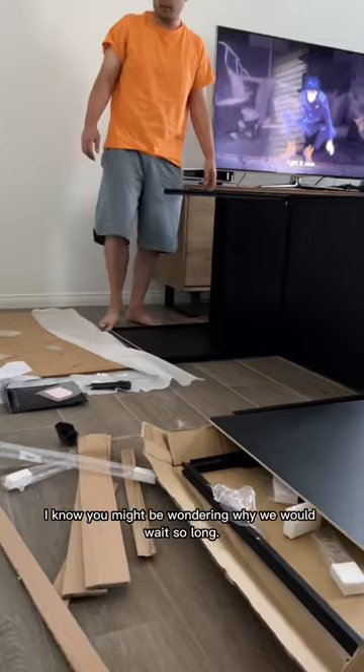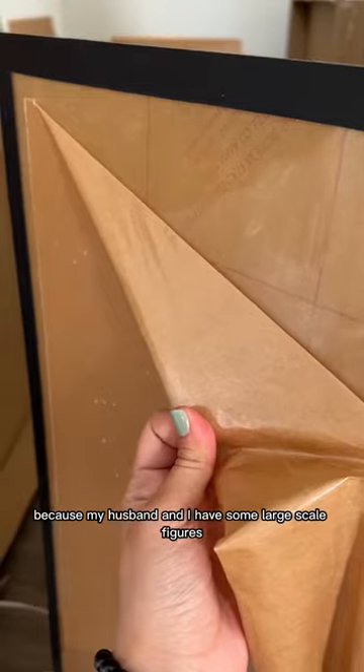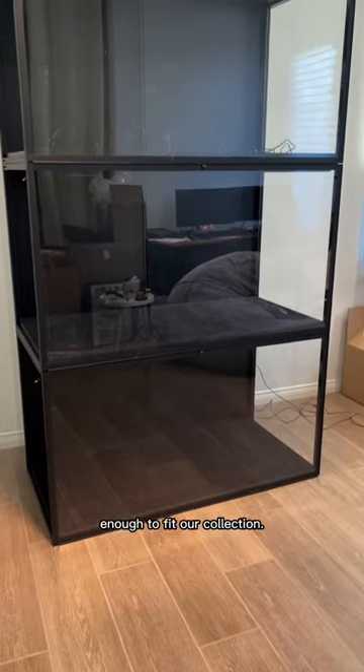I know you might be wondering why we would wait so long. Well, we wanted this particular case because my husband and I have some large-scale figures, and this was the only one that was big enough to fit our collection.